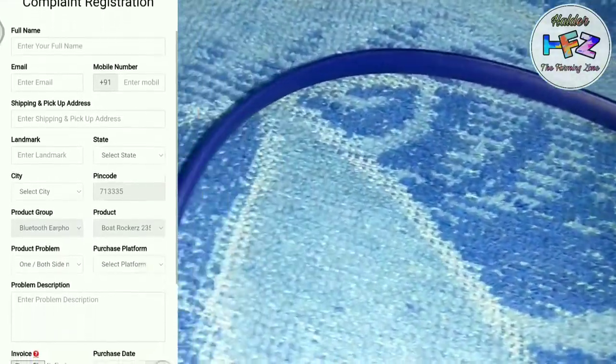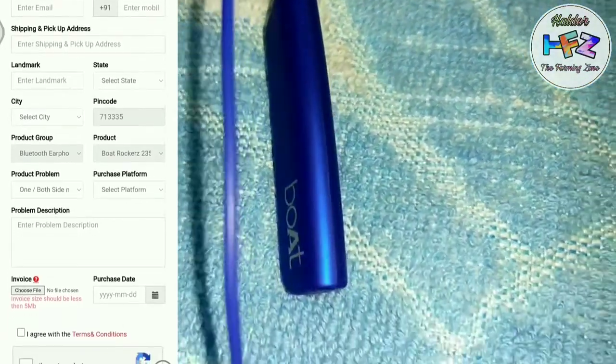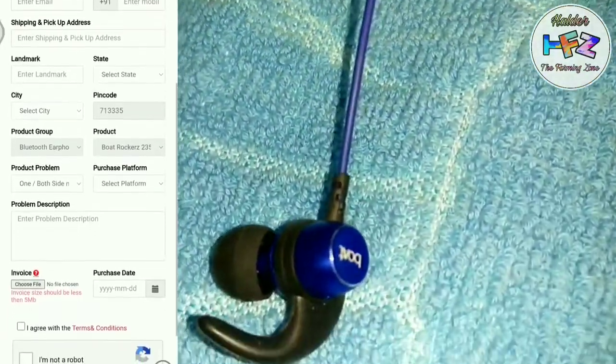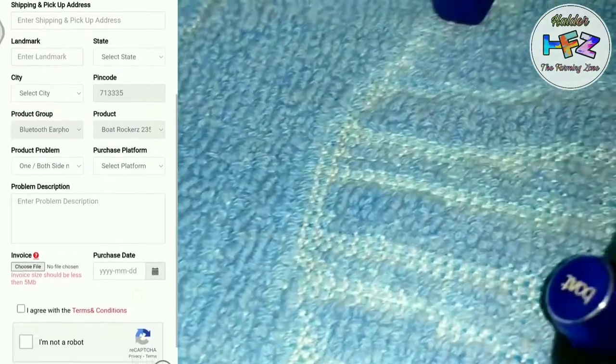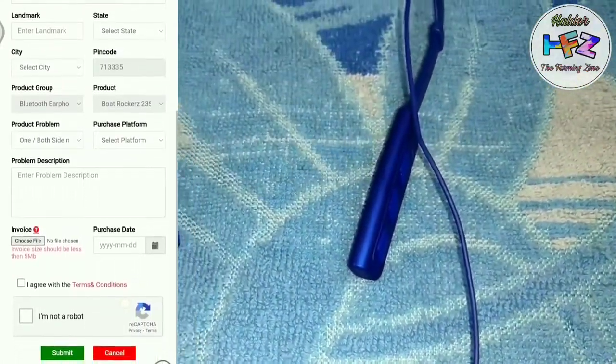Submit your full name, email address, and mobile number. Your shipping and pickup address can be uploaded. Then your name, landmark, state, city, PIN code, product group, product name, and product — what problem is due to you — get the information.